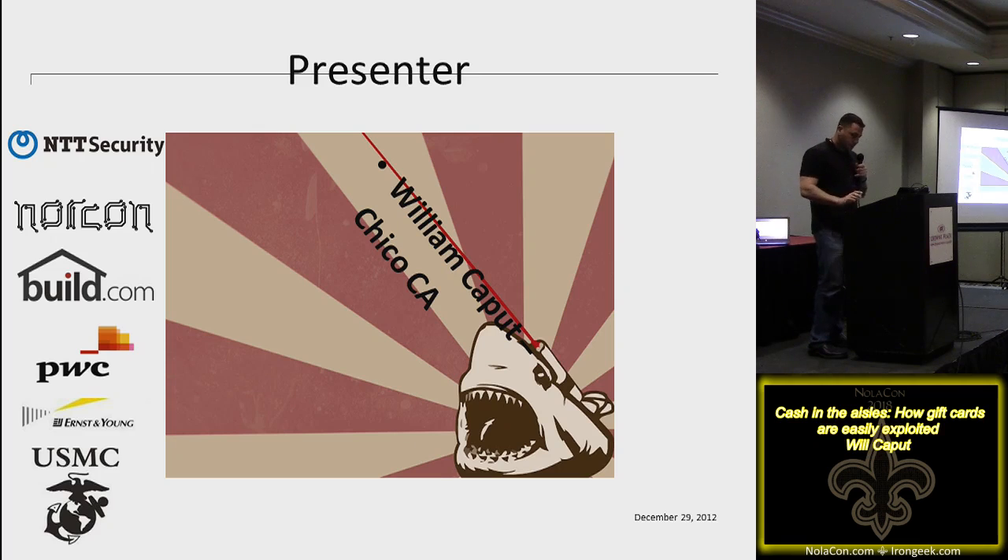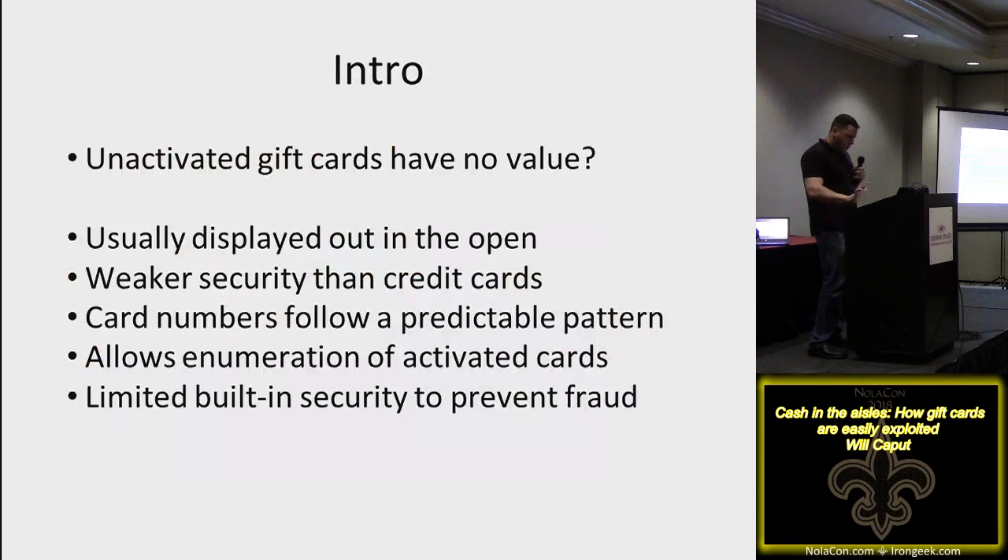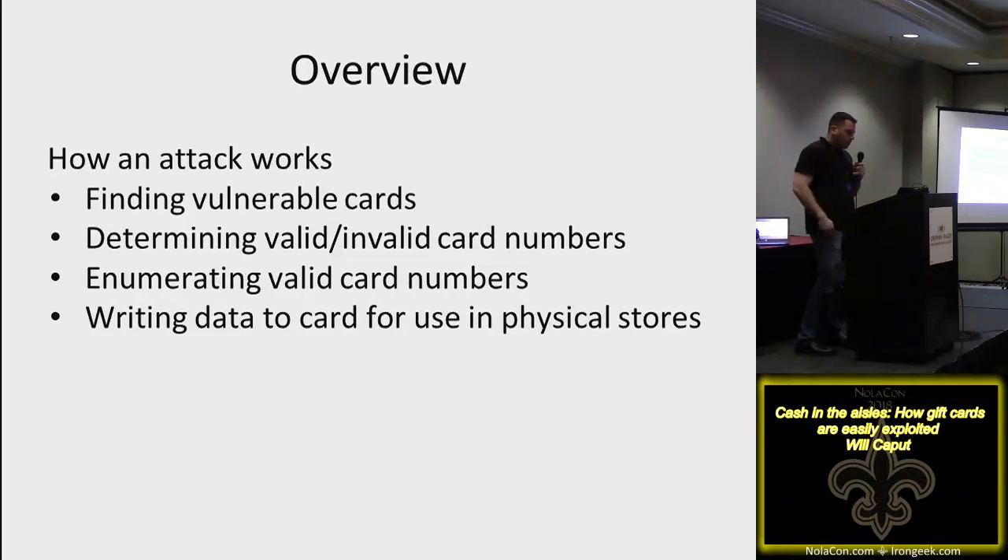The main thing people think when they see gift cards is that unactivated ones have no value. You walk into a store, they're sitting out on a display with not really any security, because they're free — people just buy them, put money on them, and walk out. The problem is these cards are all mass-produced by about three different companies and there's a predictable pattern. There's no real security on the cards — no chip and pin, nothing like that.